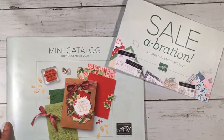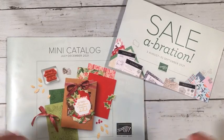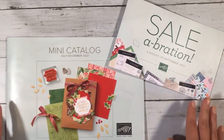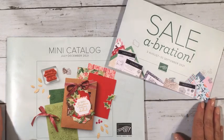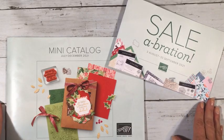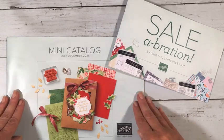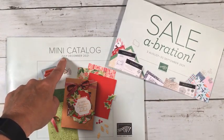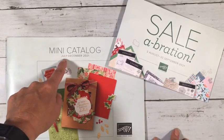Hi crafters, happy July! I wanted to hop on and touch base since it's been a while. I've had some live events and I'm excited the new catalogs have arrived. I can't show you inside them yet, but I do have them here. If you come to any events in July you can pick up your copy. The mini catalog says it starts in July but there's been a delay — they won't start until August 3rd.